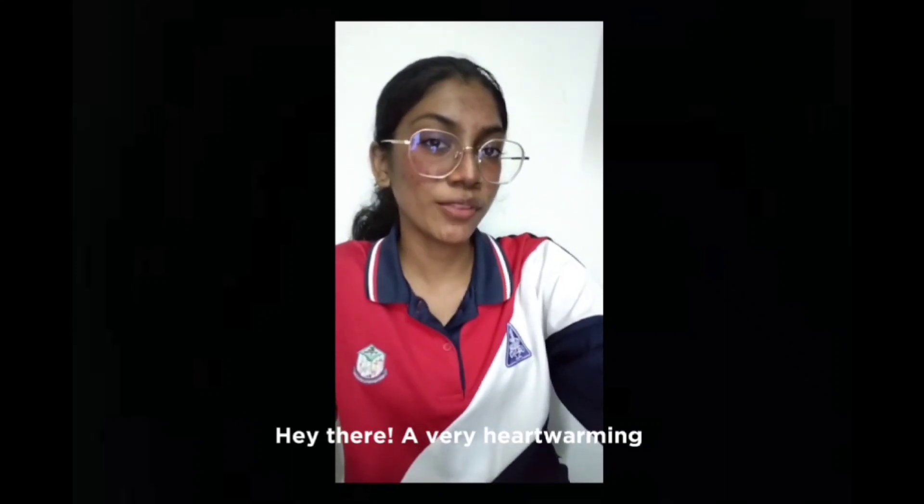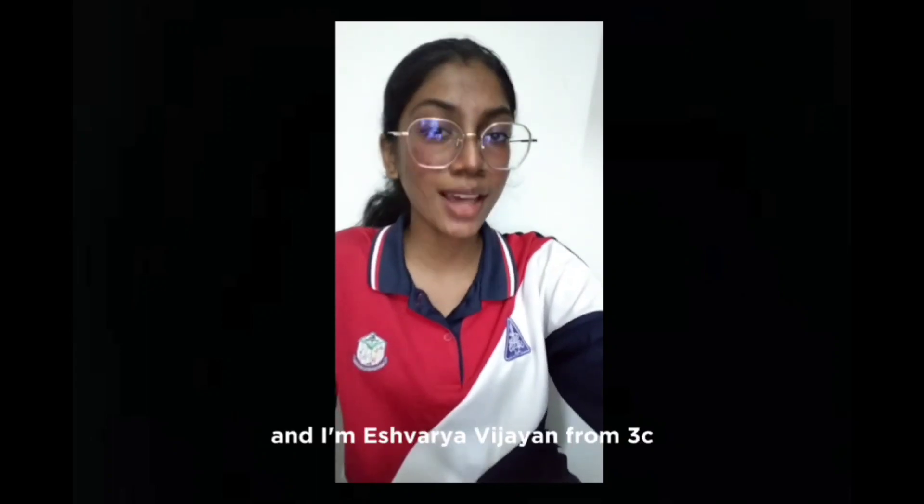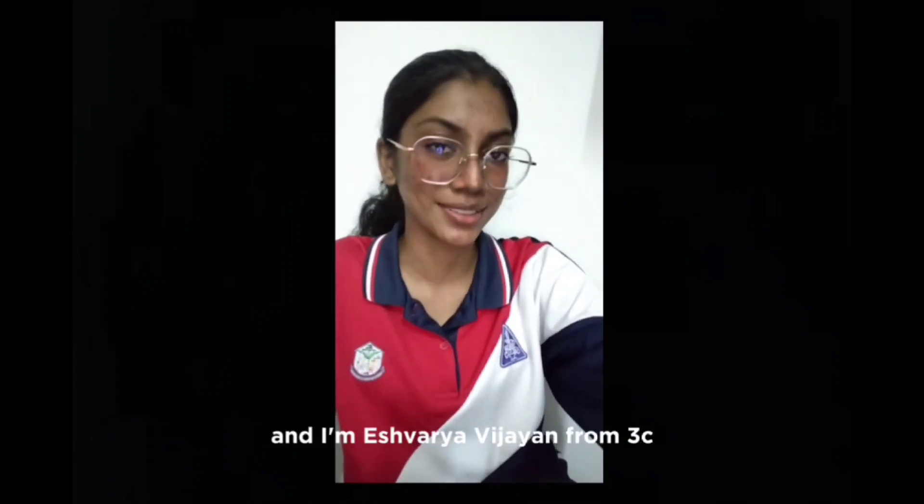Hey there, very Halloween welcome to our video. We are the Dumbledore's Army. We are from Asim Ketamal Mutharabhichin and I'm Ashwarya Abhichin from TIGA C.